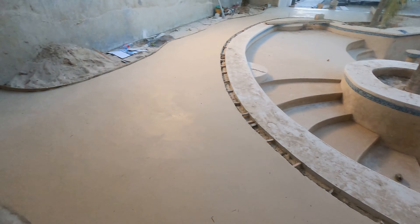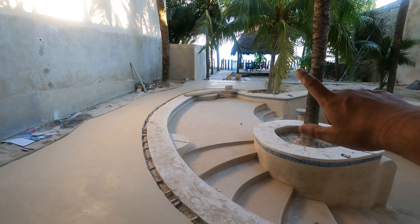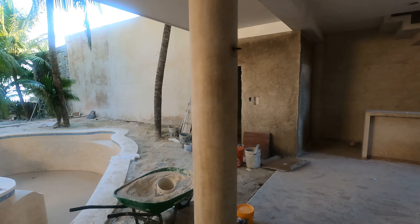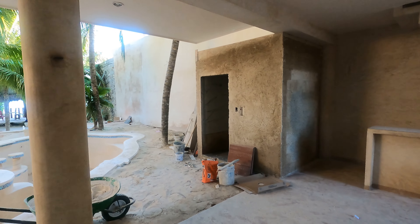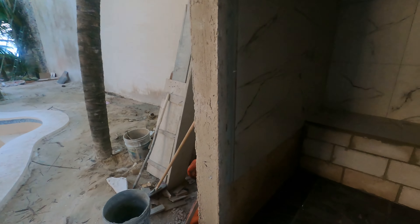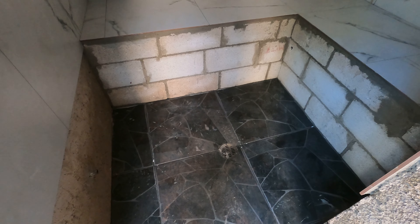That half was done all the way back there in one day, and they're going to do the rest today. And then over on the steam room, they're almost done with the inside, believe it or not. So cool — they have slate on the floor.